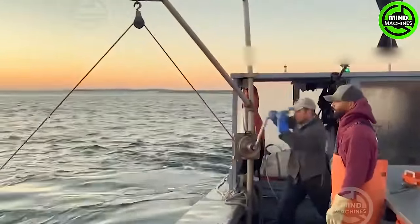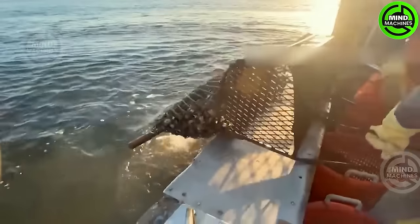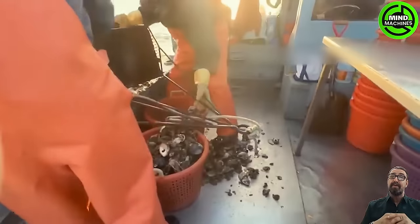After harvesting, these oysters will be transferred to other boats, where they will undergo continuous cultivation in new waters for about a year before being officially exported.